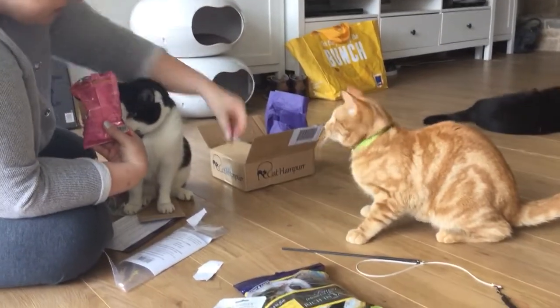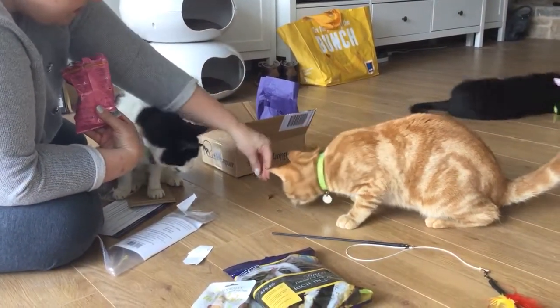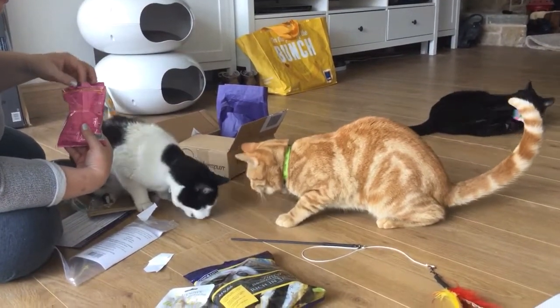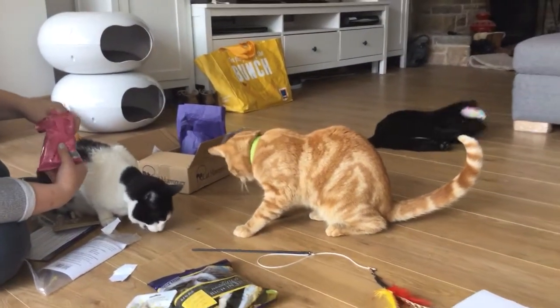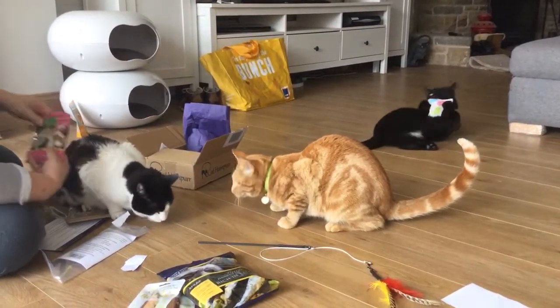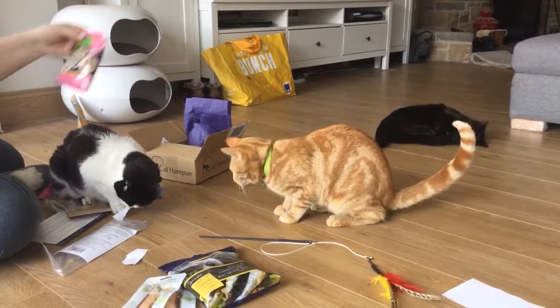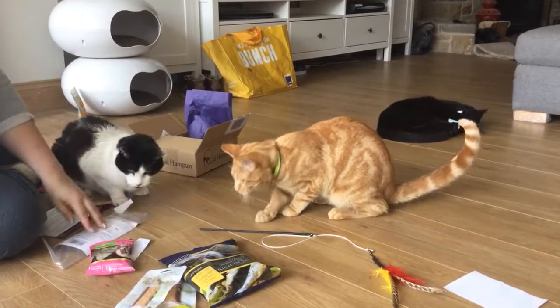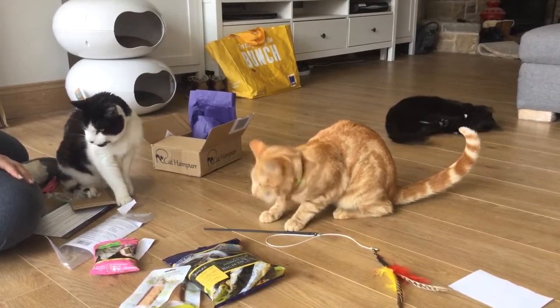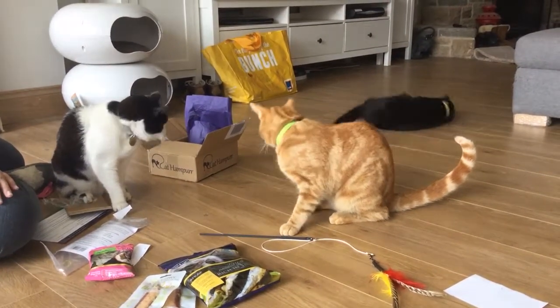Dudley, would you like one? There you go — yes, these are most definitely a hit, and Dudley is quite fussy about his treats, so the fact that he really likes those says a lot. So the review from Dudley, Ginger Not the Third, and Walter is that it's a really good hamper.